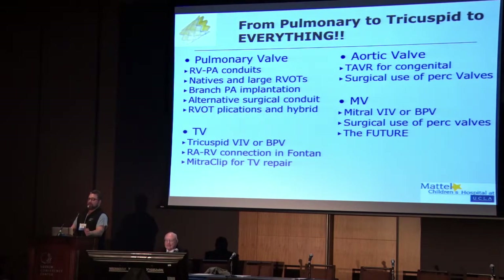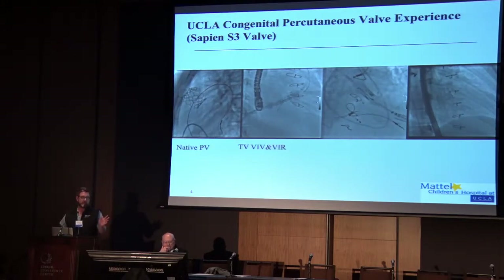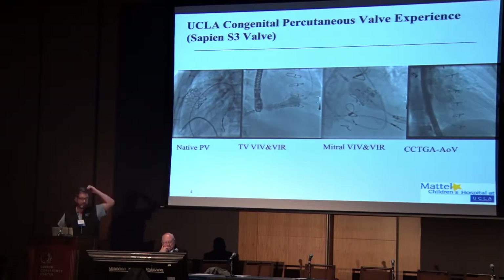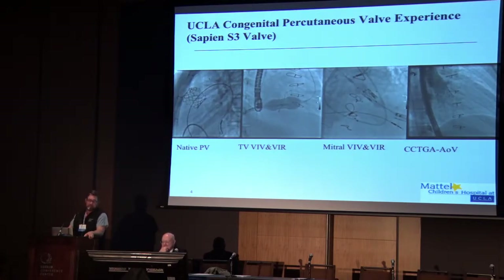On to my topic — this used to be a pretty easy topic because valve replacement in congenital heart disease was all about the pulmonary position. But now it's gone to really every different valve position. So I'll try to give you an overview of what we're doing in every valve position and try to give some real basic tips and practical knowledge for those of you that maybe aren't actually using these devices. This just shows the overview of all the different procedures that we're doing now, just at UCLA — native pulmonary valves, tricuspid valve, mitral valve, and even congenital aortic valve replacement in native aortic valves.